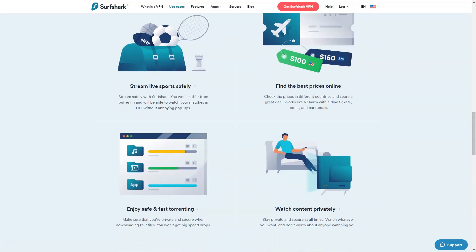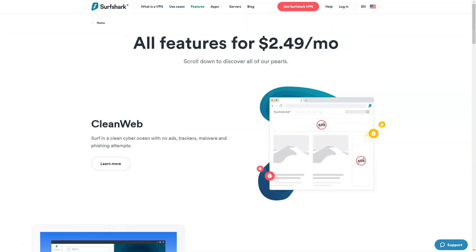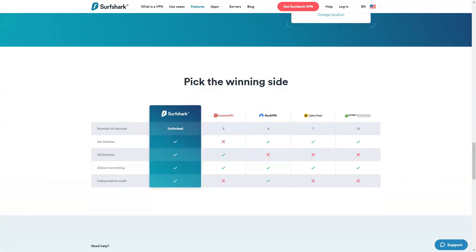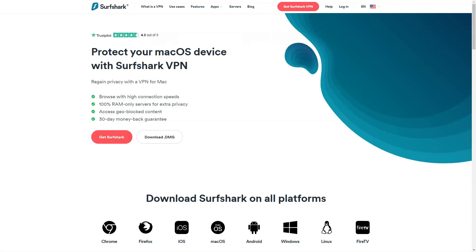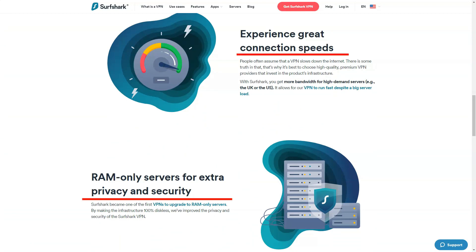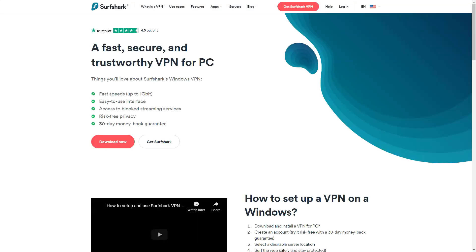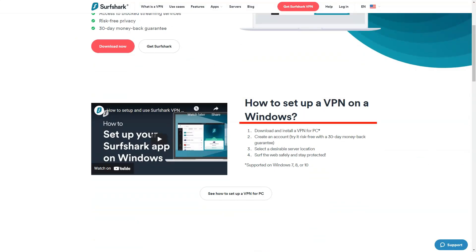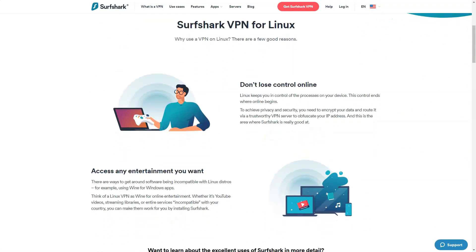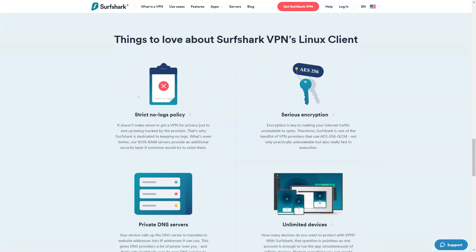I found the Quick Connect feature incredibly handy for swiftly establishing secure connections, while the option to manually select servers was perfect for when I wanted more control over my VPN choices. Security is a major strength of Surfshark VPN. The service employs advanced encryption protocols to effectively safeguard user data. I was particularly fond of the CleanWeb feature, which blocks ads, trackers, and malware, enhancing my online security. Additionally, the MultiHop feature, which routes traffic through multiple servers, added an extra layer of anonymity given my stringent privacy needs.